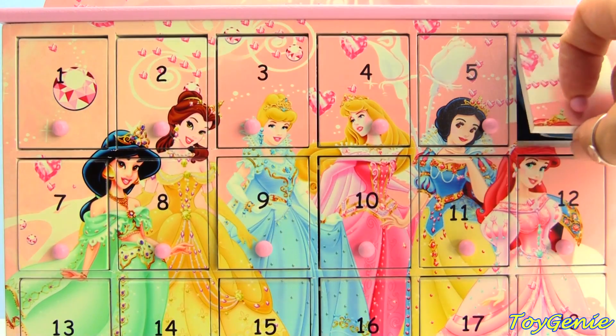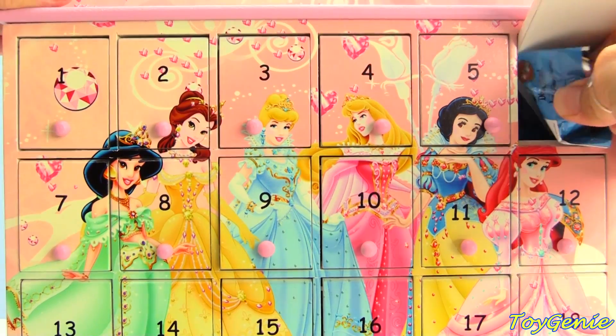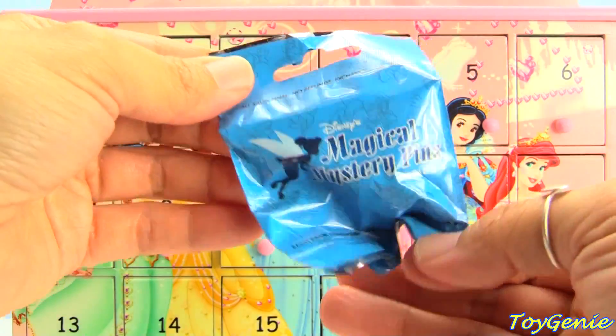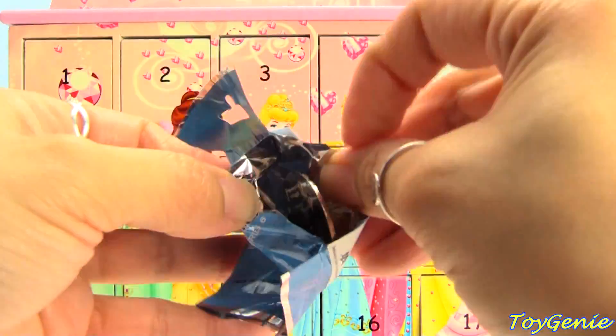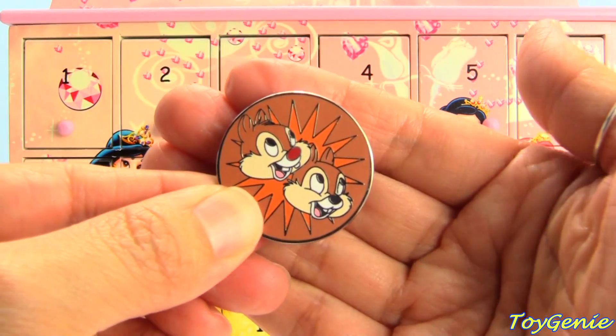Let's take a look behind door number six. We have a Magical Mystery Pin, and on the pin we have Chip and Dale.